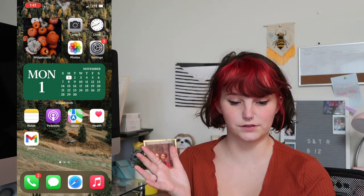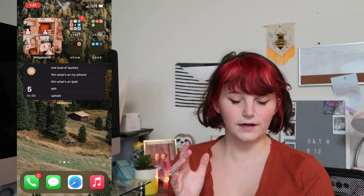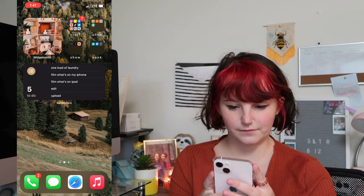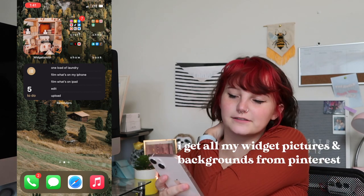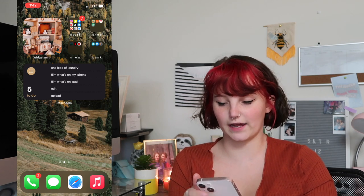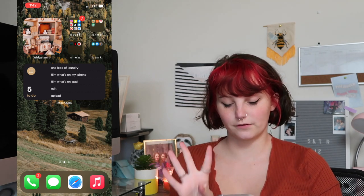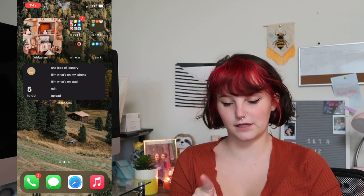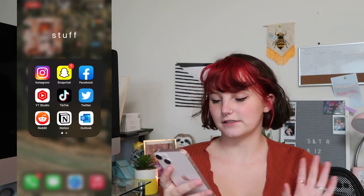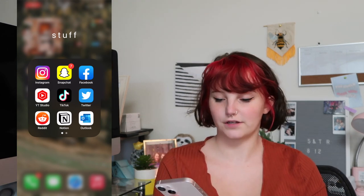I have like everything in my notes. On this page, I have this really cute widget that's like a fall-themed room. It really fit my aesthetic and I really liked it, so that's pretty much why I did that. And then I have four different folders: stuff, shop, show, and bank. I just wanted to keep it short.